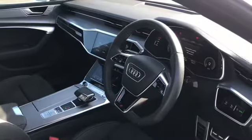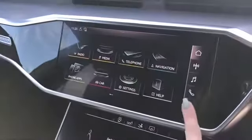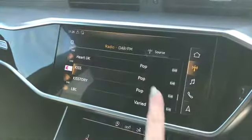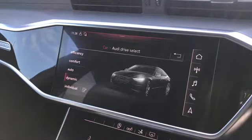We have our 3-spoke leather multifunction steering wheel with the S-badging, which also comes with the steering wheel controls that can be used to change the Audi virtual cockpit. We have our fully touchscreen MMI where we can access our navigation system. We can also change the radio channels as well as accessing our Audi drive select where you can change your different drive modes.